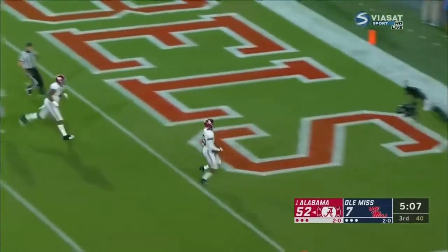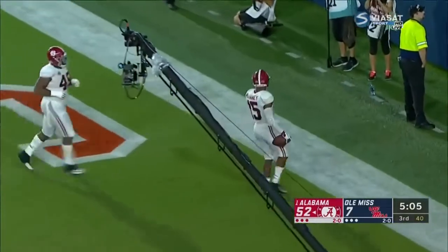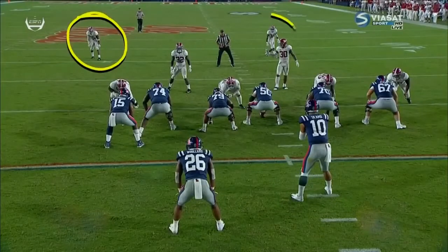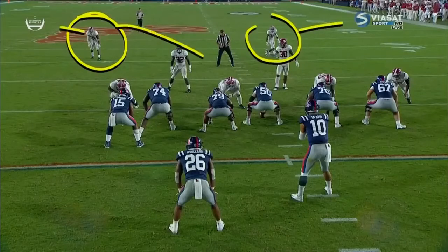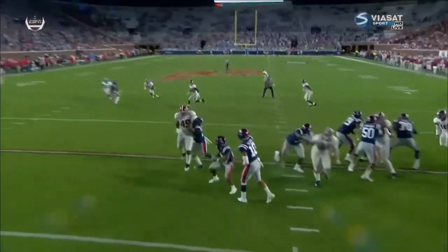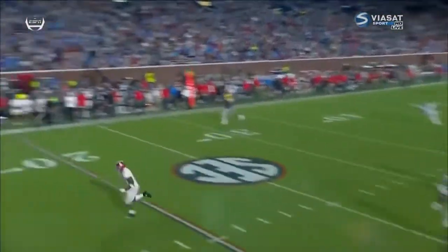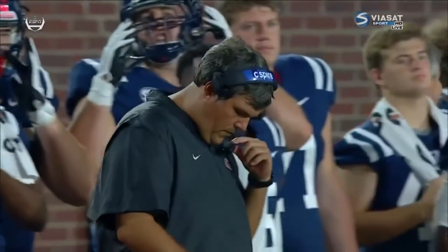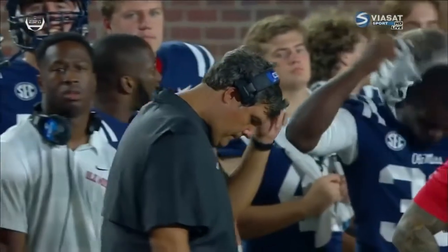An interception and a touchdown for Xavier McKinney. McKinney is right here — it looks like two safeties are going to split, but he works to the middle to bait Ta'amu into the throw. He's reading the eyes of the quarterback the whole time, and he picks it off. That's a case where the quarterback's eyes were outside.